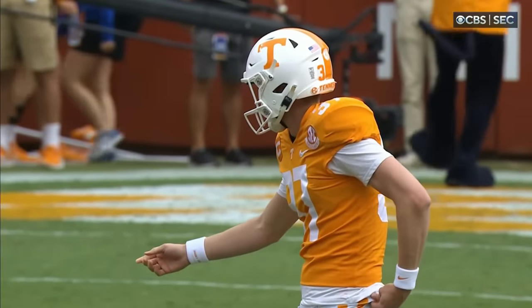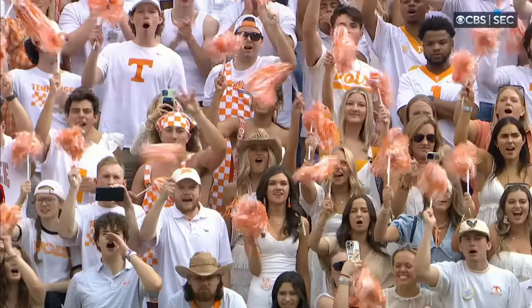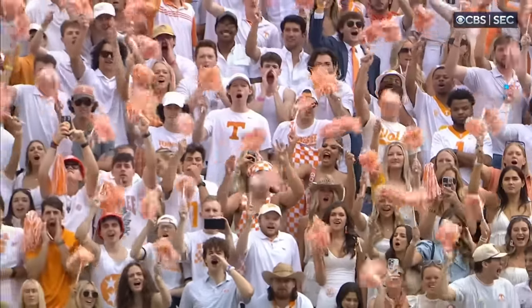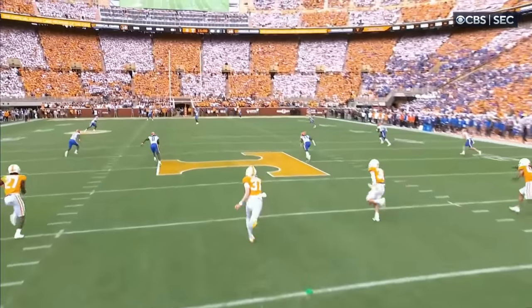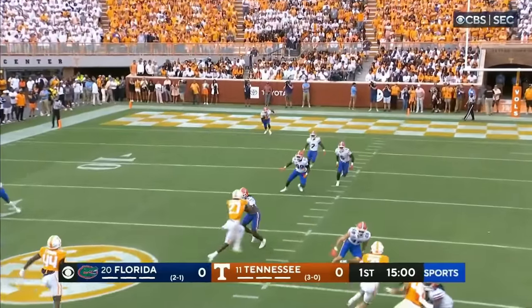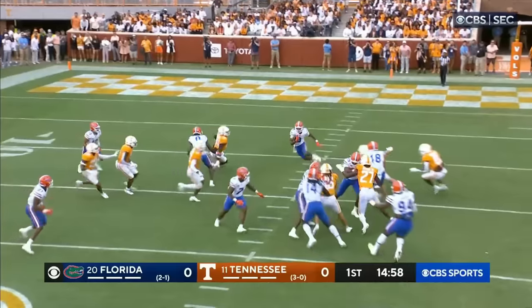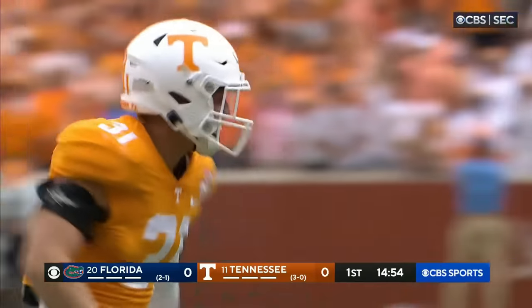Florida won the toss and elected to take the ball first. They'd love to have about a 7-minute drive and keep it out of Tennessee's offensive hands. The kickoff is returnable from the goal line. Jason Marshall bringing it out for the Gators, and he only got to the 16-yard line.